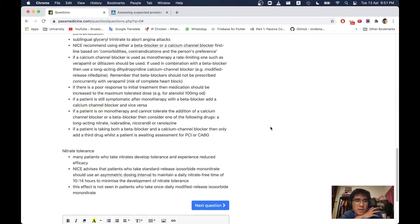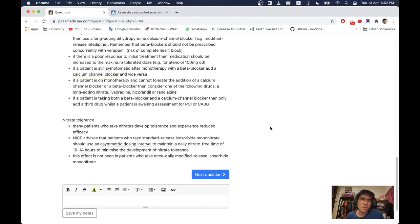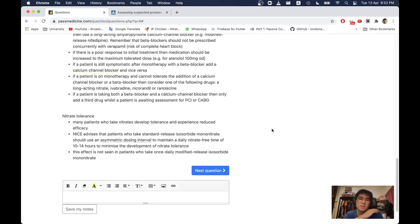If a patient is still symptomatic after monotherapy with a beta blocker, add a calcium channel blocker and vice versa. If a patient is on monotherapy and cannot tolerate addition of a calcium channel blocker or beta blocker, consider adding one of: a long-acting nitrate, ivabradine, nicorandil, or ranolazine. If a patient is taking both a beta blocker and a calcium channel blocker, only add a third drug whilst the patient is awaiting assessment for PCI or CABG.